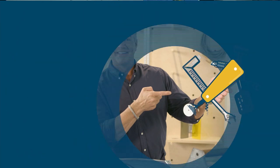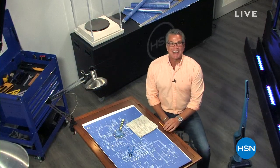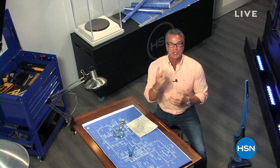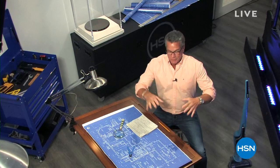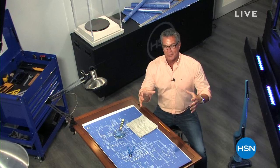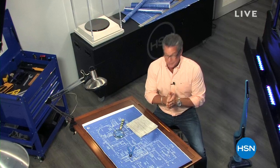Hey everybody, welcome to HSN. My name is Guy, and this show is called Now That's Clever. We got a great show coming up for you — two hours of really clever stuff, really cool stuff. I know most of you are spending a lot of time at home, so we kind of customize these hours to bring you stuff you can utilize while you're hanging out, a little stir crazy.